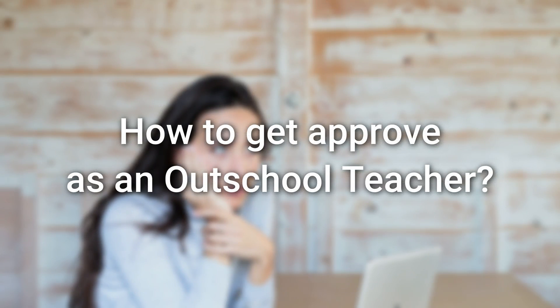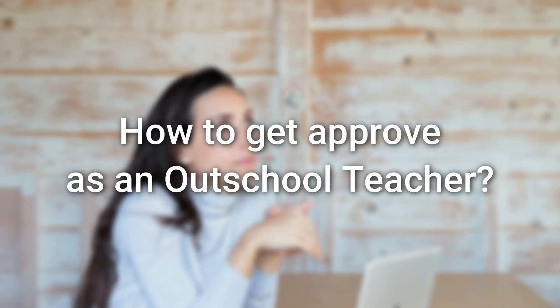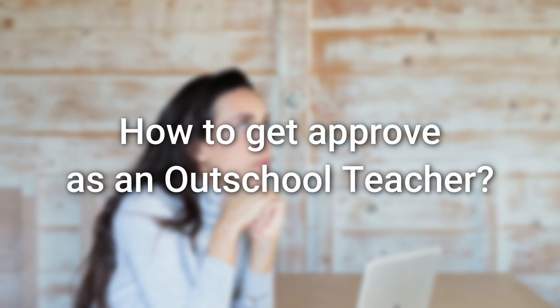Are you wondering how to get approved as an Outschool teacher to start teaching on their awesome platform? In this video, I'm going to go over the brand new application process that requires a longer video. I'm going to share my first application that got rejected and my second application that got approved, and the differences between the two and what you should do to become an approved Outschool teacher.